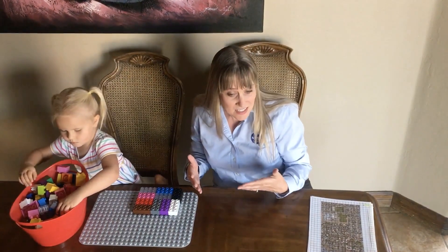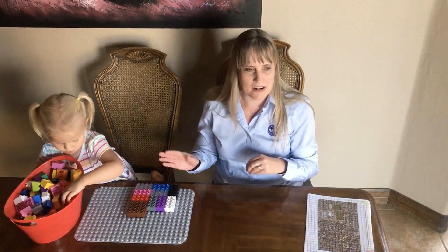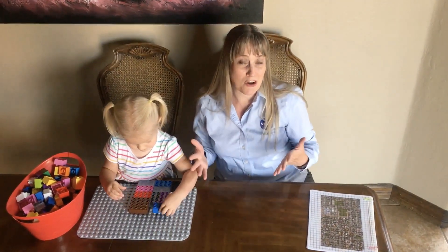Land cover is a really basic mission. It's used to study all kinds of things. It's used to tell us where animals can live. It's used to help us understand how water flows over the ground, where it soaks in and where it just runs off.